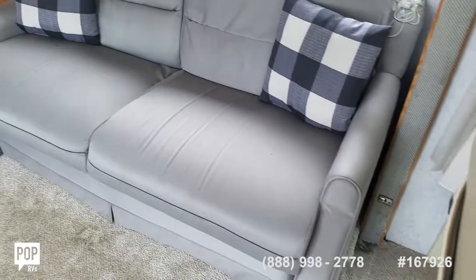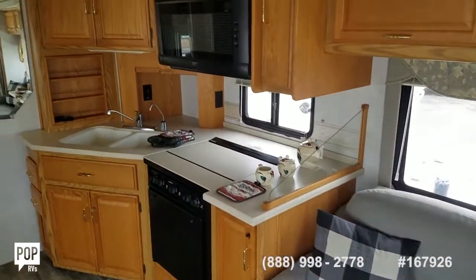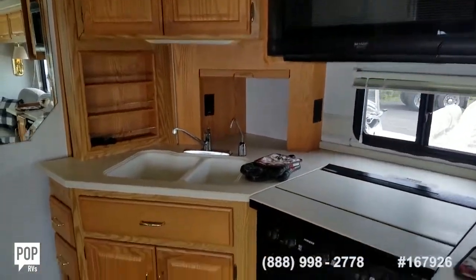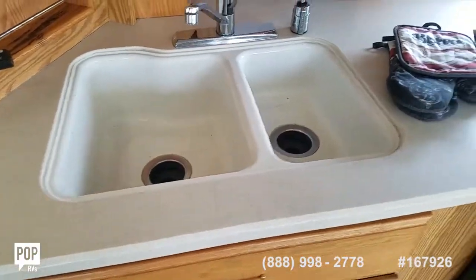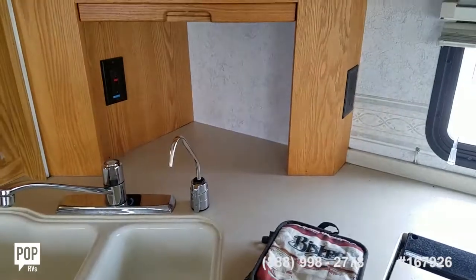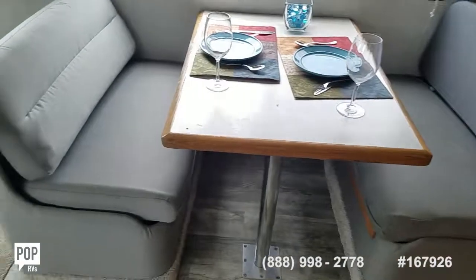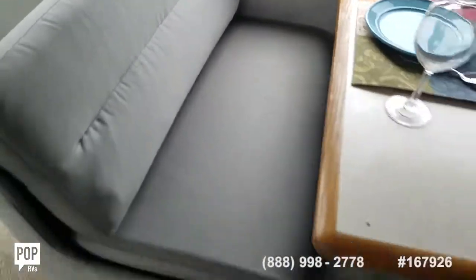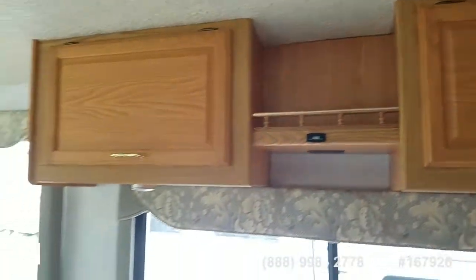Nice size sofa and a full kitchen with a three burner stove top, Sharp carousel microwave, abundant storage above and below, and a nice dual basin sink. Plenty of power outlets in here as well as another two for the dinette. All nice upholstery on the seats, and some dimmable overhead lighting as well.